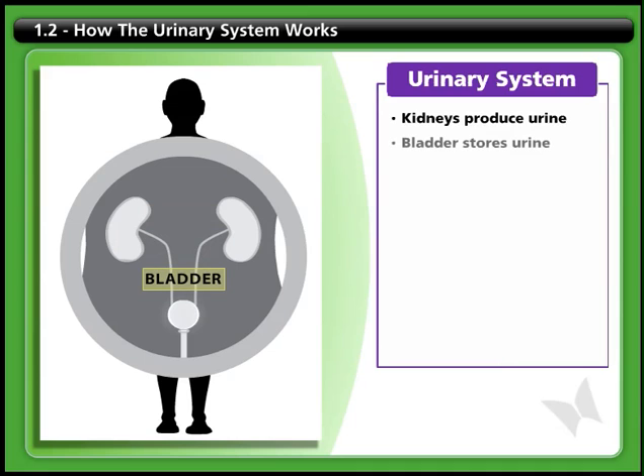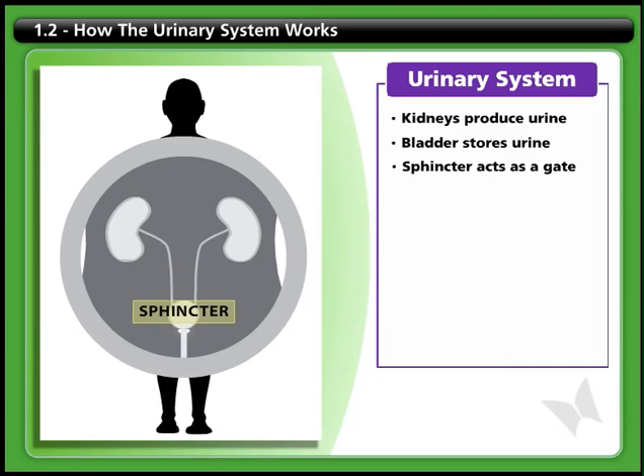The bladder is a sac lined with muscle that stores urine until it can be expelled from the body. At the exit from the bladder, a circular outlet muscle called the sphincter acts as a gate. When the muscle contracts,